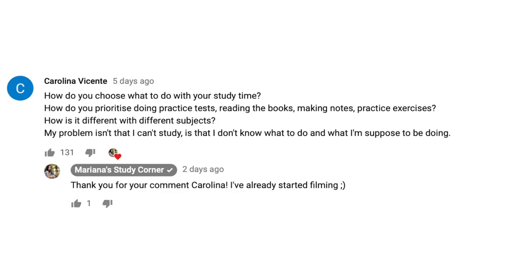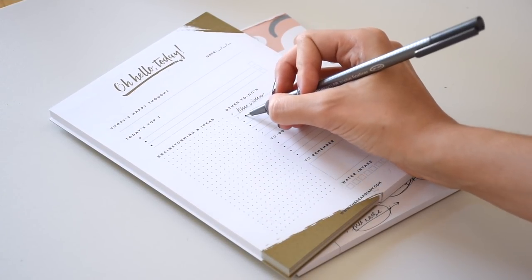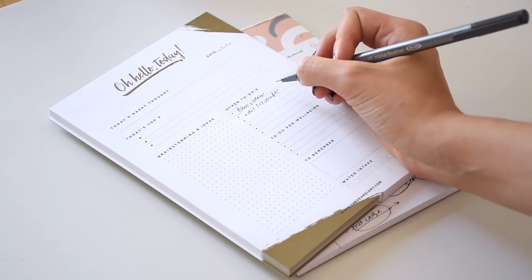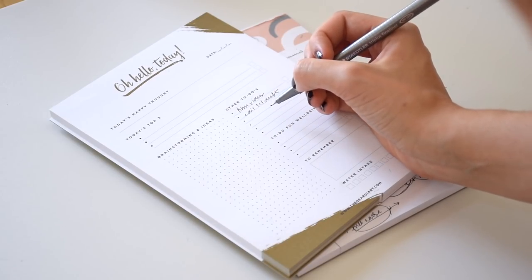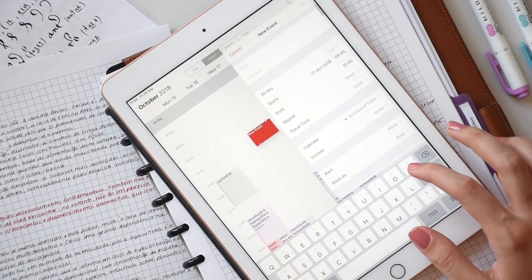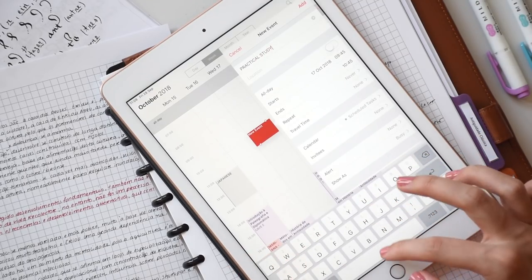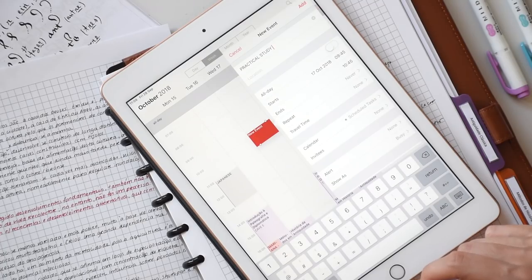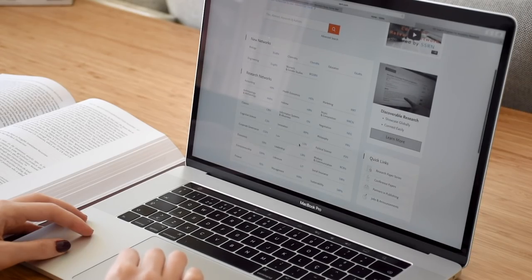I was very happy that this was the most voted comment because I think it's a really interesting subject to cover. In this video I'm going to go through my advice on how to achieve a good balance between the work you have to do and the work you should actually be doing in order to achieve better results. However, I also need to say that the advice I'll be giving here applies to classes that are evaluated with tests, quizzes and exams, and not essays or creative assignments.